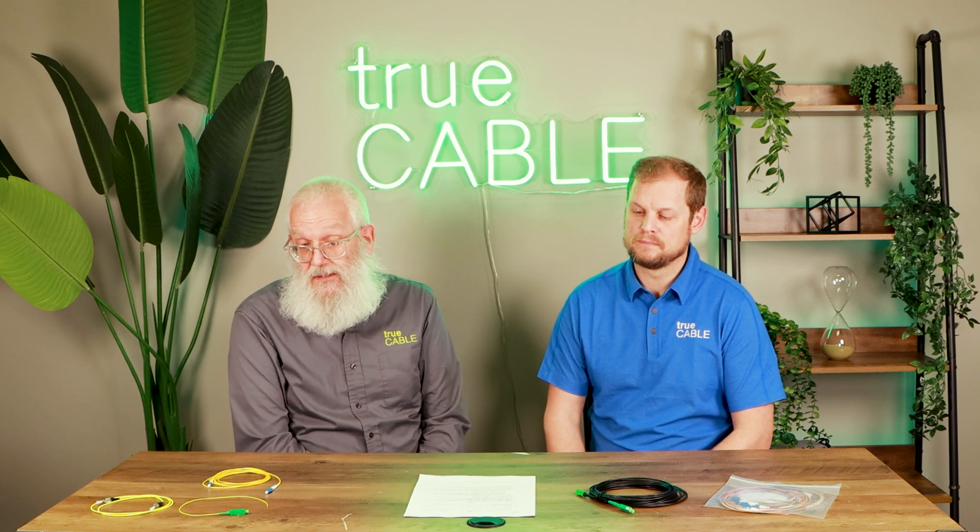You might be familiar with the term FTTx, where X can be a different letter — fiber to the curb (FTTC), fiber to the building (FTTB) — but what we're talking about today is FTTH: fiber to the home. Many ISPs are now providing fiber to the home with the high speeds and bandwidths that come with it. Here in Kansas City, you can now buy a service providing up to eight gigabits per second over fiber to your home.